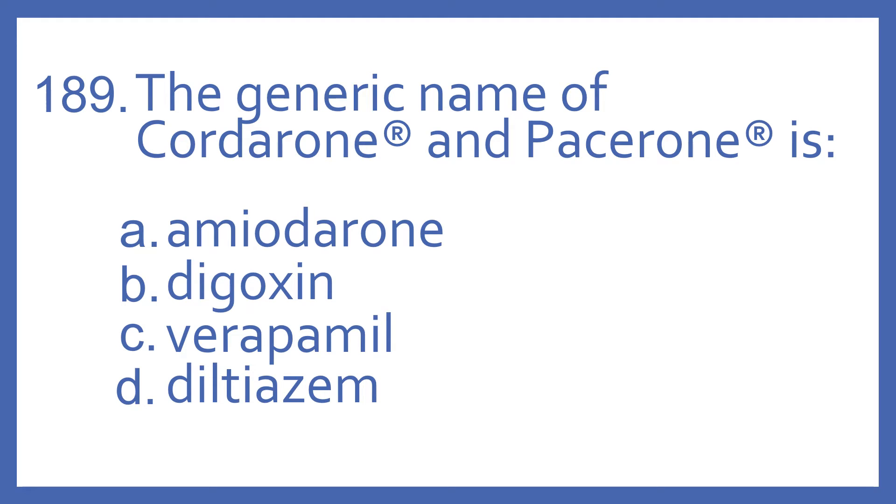Number 189. The generic name of Cordarone and Pacerone is A. Amiodarone, B. Digoxin, C. Verapamil, or D. Diltiazem.